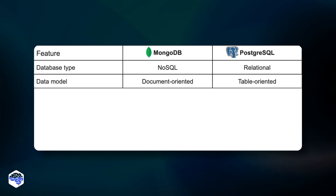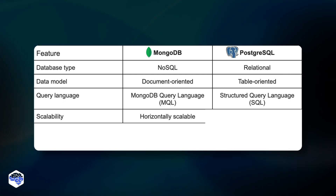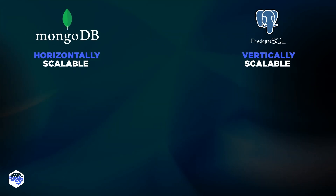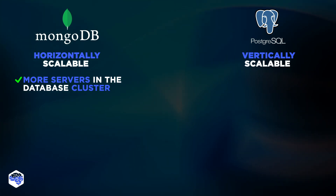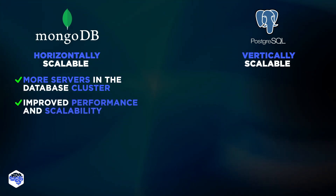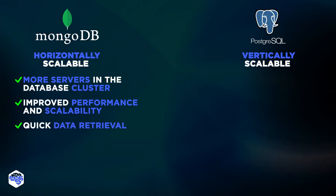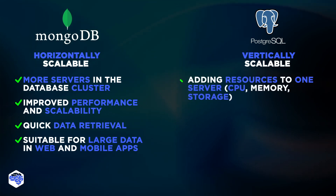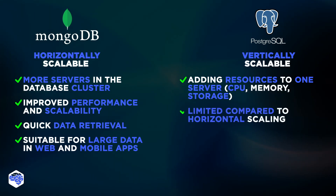Apart from the differences in database types and data models, MongoDB and PostgreSQL can be differentiated by scalability and performance properties. Horizontal scalability of MongoDB allows for adding more servers to the database cluster, distributing the workload across multiple servers, which can improve performance and scalability. Performance-wise, MongoDB is able to quickly retrieve data from storage, making it a good option for databases that need to handle large amounts of data and display it to a high number of users instantly, like in the cases of web applications and mobile apps. Vertical scalability of PostgreSQL involves adding more resources to a single server, such as CPU, memory, and storage, which can also improve performance and scalability, but it is not as scalable as horizontal scaling.